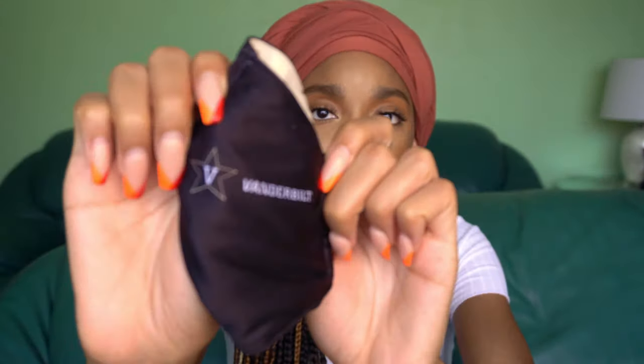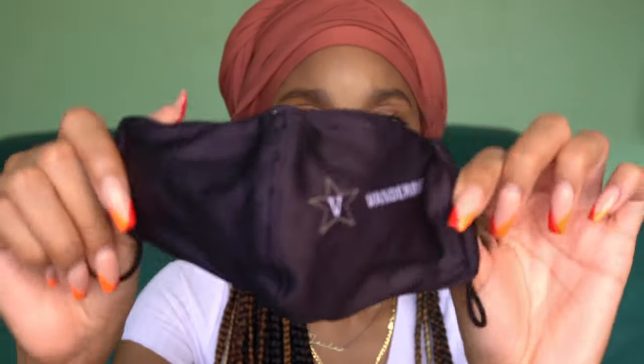Next in my bag I have a satin scrunchie and a mask. This is actually a mask from my alma mater, Vanderbilt University — they gave these out for free if you made a donation, so yes I donated a little money to get this mask because I really wanted it. I keep a mask obviously for all the reasons you know about.